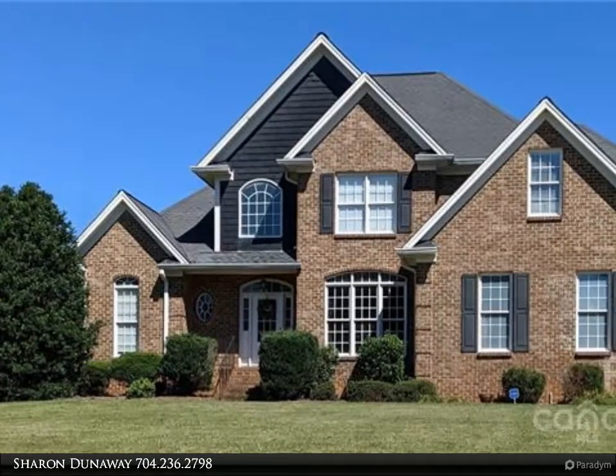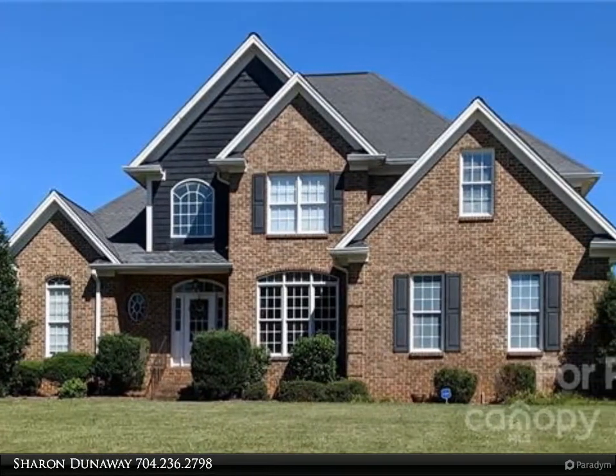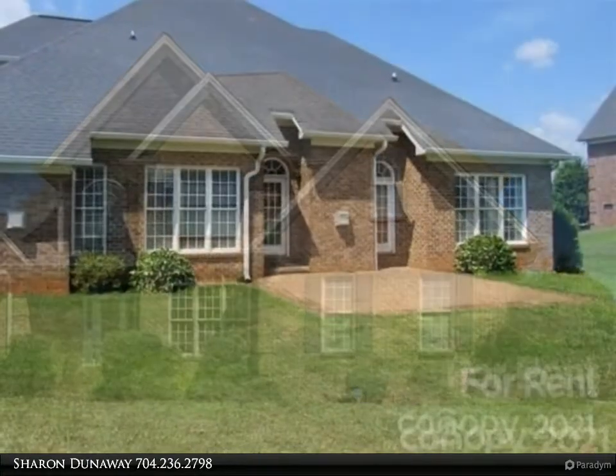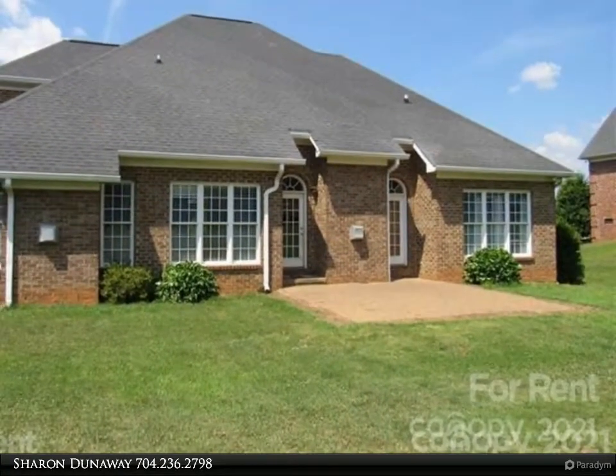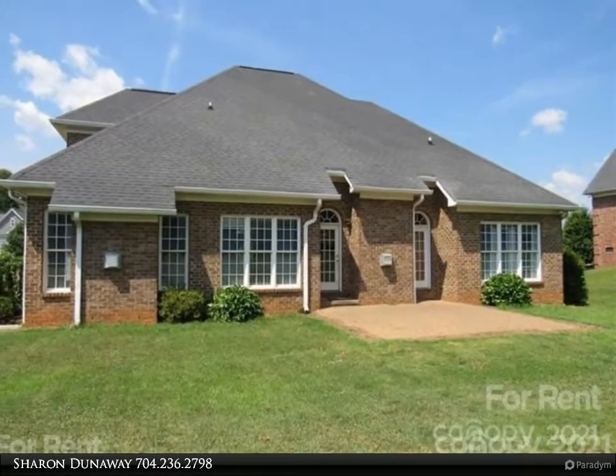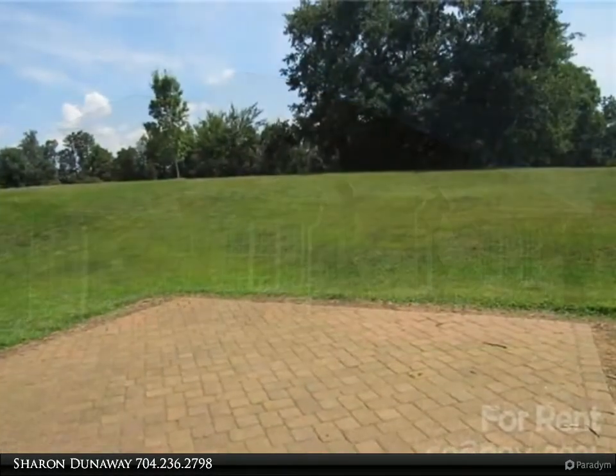This Realty One Group Select property video is presented by Sharon Dunaway. This all-brick home is located in Foxton Country Club Larkin Golf Course community on the ninth green, with an open floor plan, master bedroom, and laundry on the main level.